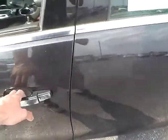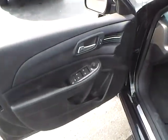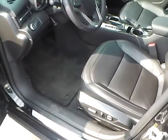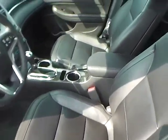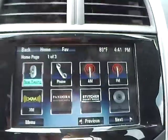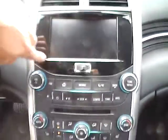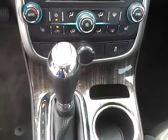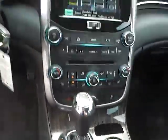Keyless entry, power locks, windows and mirrors, and a power driver's seat as well. Leather interior with a large touch screen display. Dual zone climate control, heated seats in dual shift modes, and a leather wrapped steering wheel with audio and Bluetooth controls.